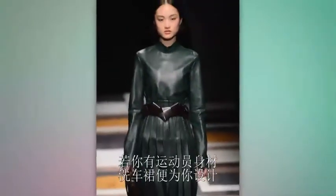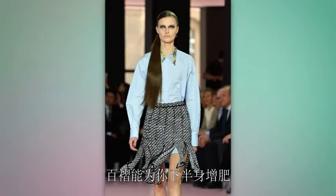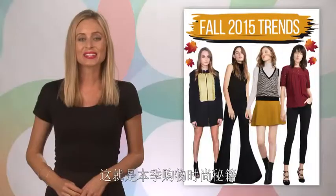And if you have an athletic shape body, these car wash skirts are for you. The exaggerated pleats are the perfect way to add a little volume to your bottom half while still showing off your gams and giving you a nicely defined waist.